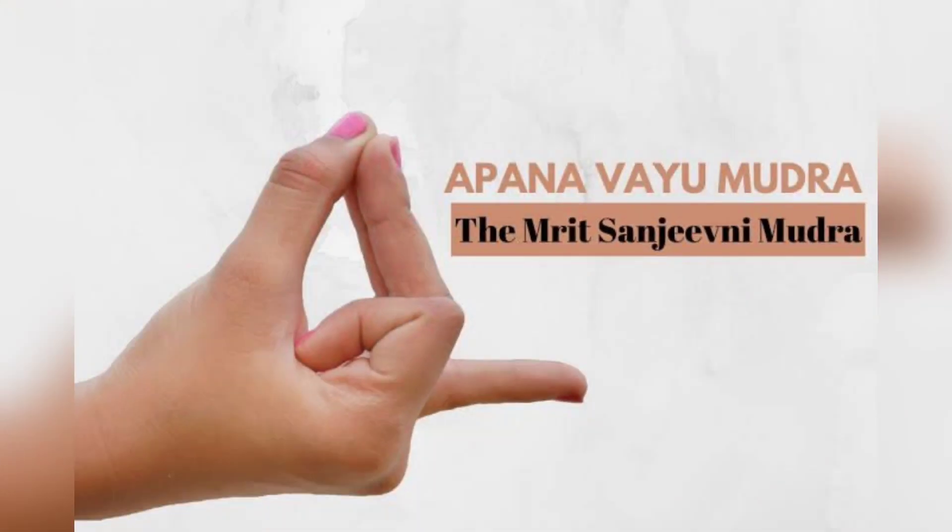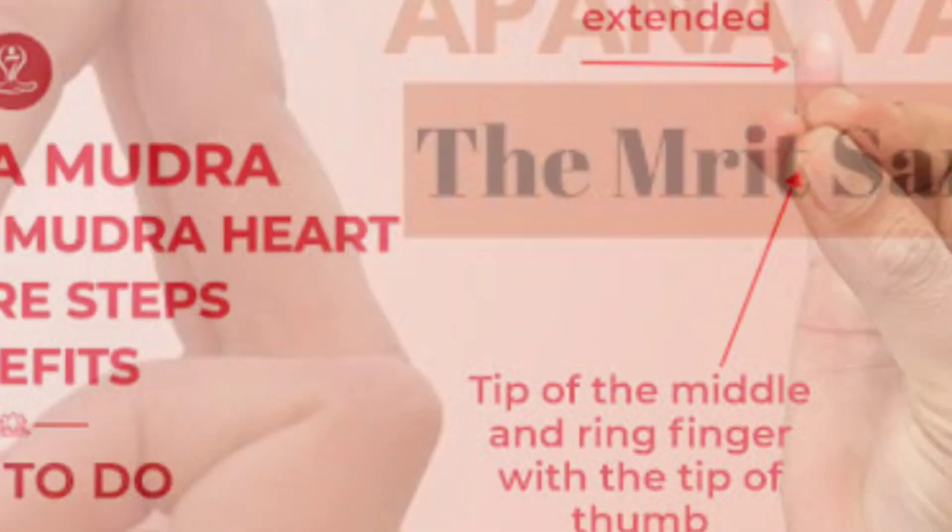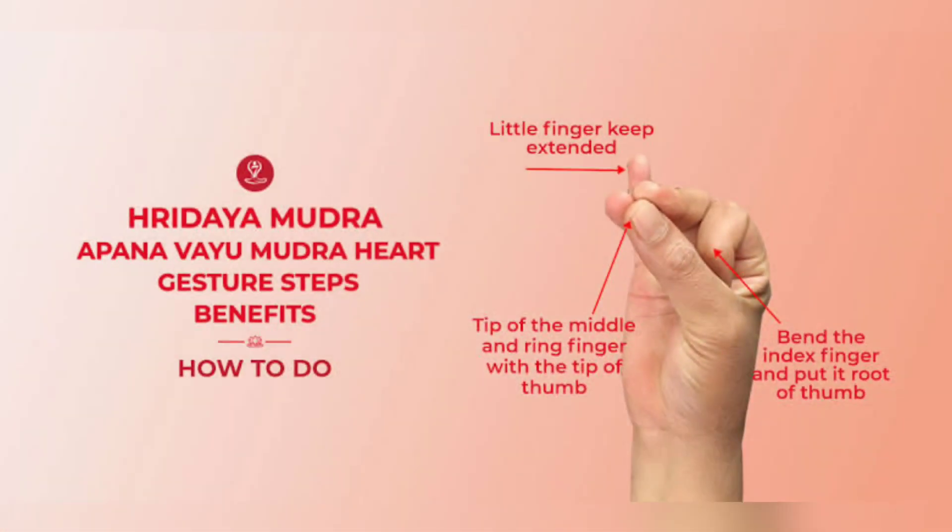Apana Vayu Mudra. Sit comfortably with your spine straight. Breathe gently through your nostrils. Now connect the tip of your middle and ring fingers to the tip of your thumb. Then bend your index finger towards your thumb and touch the base of your thumb to the tip of your index finger. Leave your pinky finger extended as long as possible.